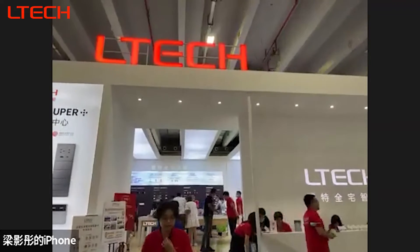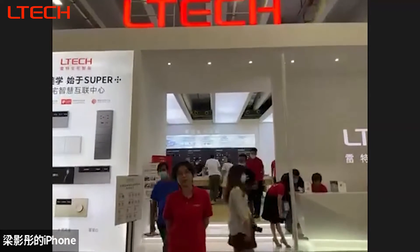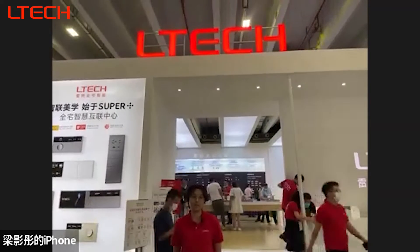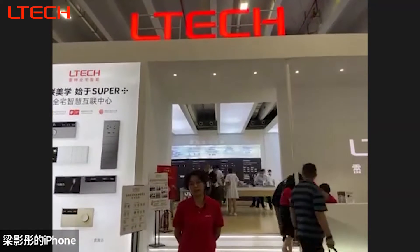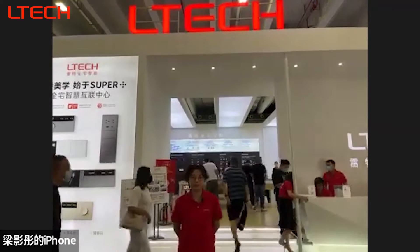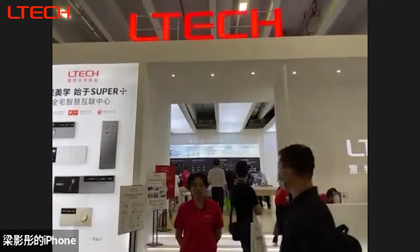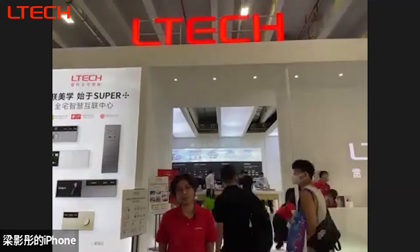Hi everyone, I'm Astro. Welcome to the LTEK 2022 Guangzhou International Lighting Exhibition live introduction. You are very lucky because this is our last live introduction at the fair. Here I will show you our new products like the Super Plus panel, NFC intelligent drivers, NFC carbon programmer, human-centric application, and more. So let's start.